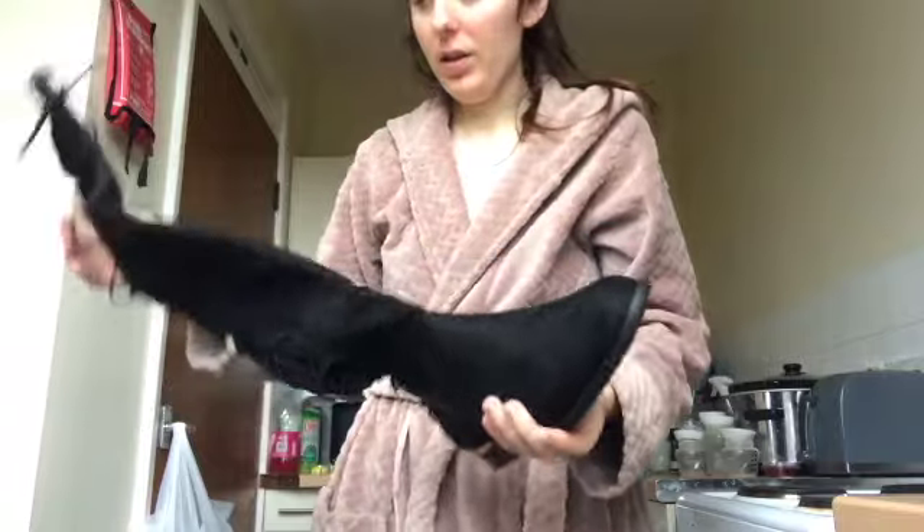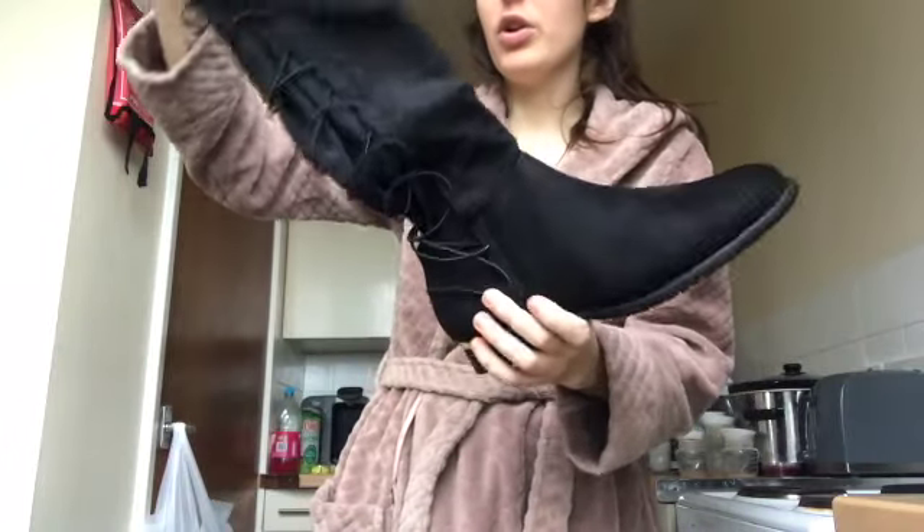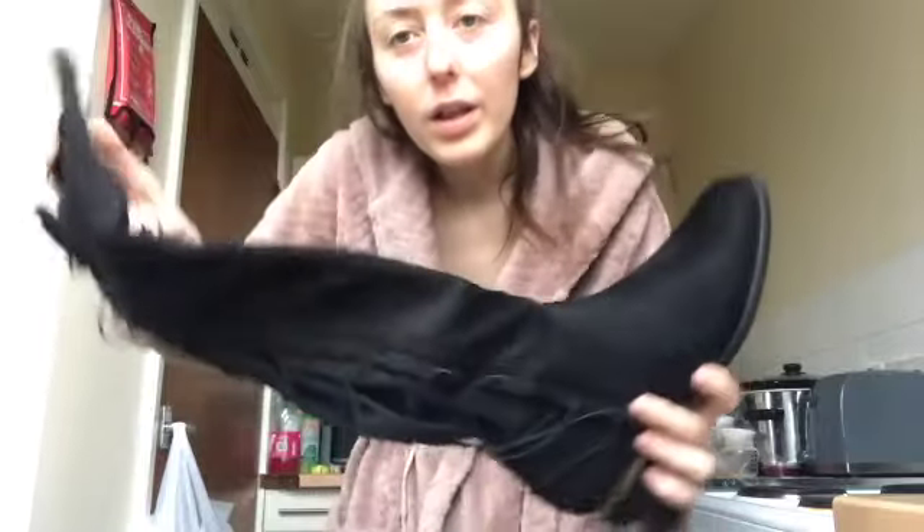And then the last thing is my winter boots. I've got these in a size 7. They're laced going all the way up the back, with a bit of gold texture going around the back of the shoe. Nice and sturdy, nice grip, perfect for winter, and they go right up to your knee.